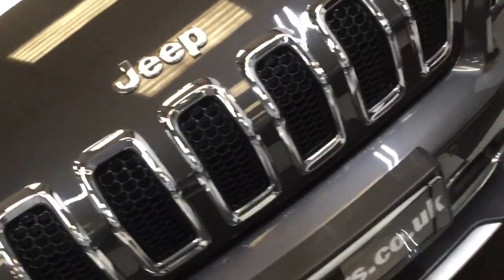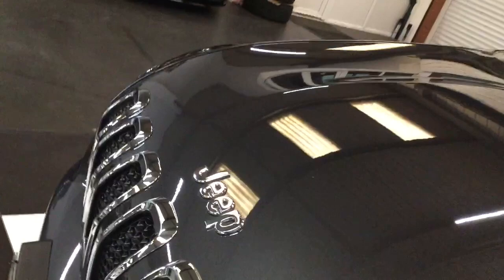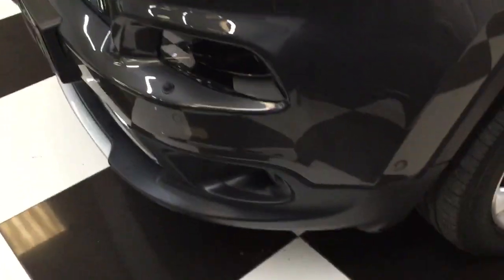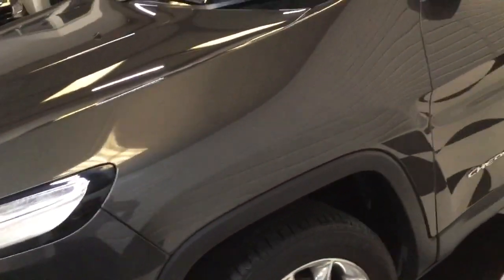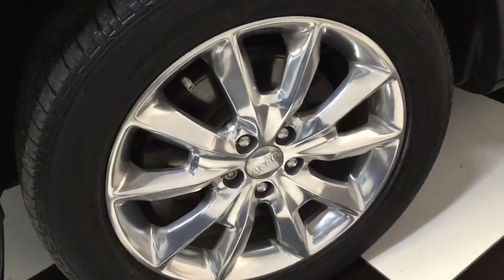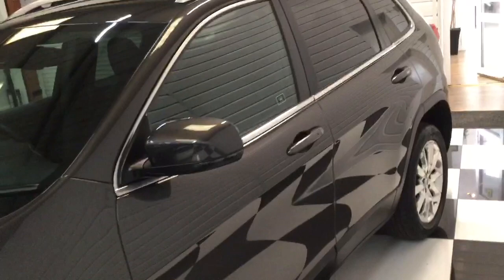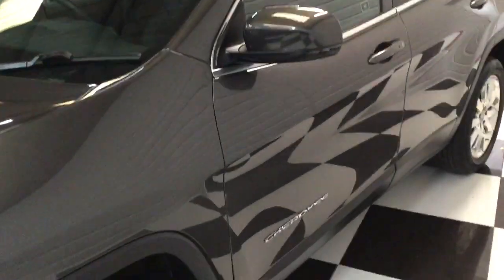I can't really see any stone chips. You might find the odd little one but you can tell how this one's been driven and looked after. Put a private plate on this and it will look like a year old vehicle. I'll show you each wheel as we're going round and the tyre tread. It's four-wheel drive with selection on the dashboard, I'll show you that on the inside.